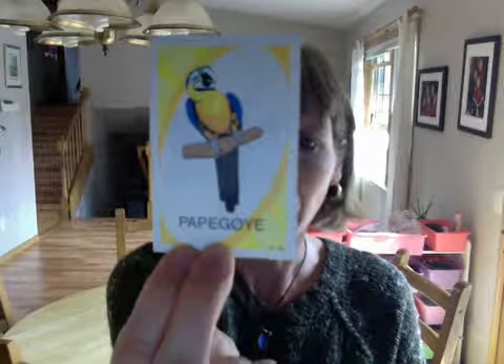shikert — binoculars. papagee — a parakeet... no, oh yes, a parakeet, I believe, right?